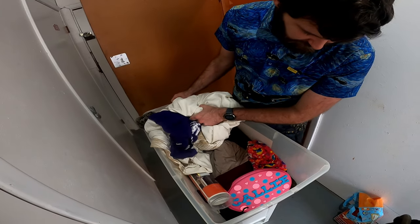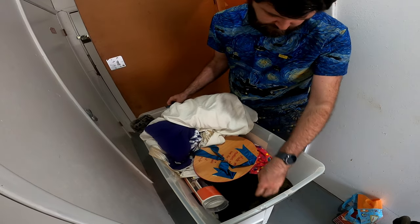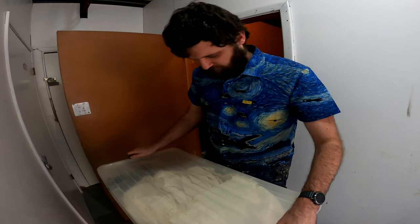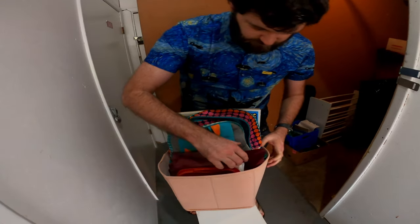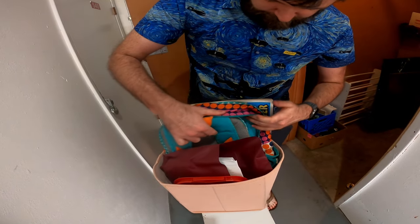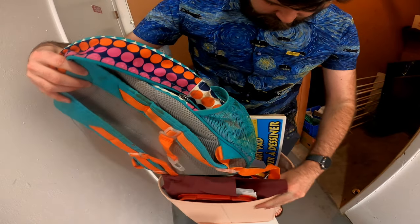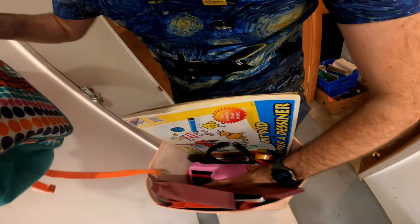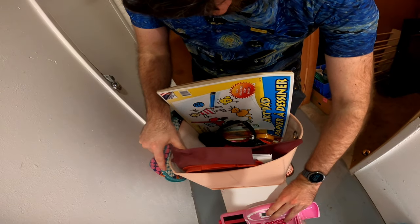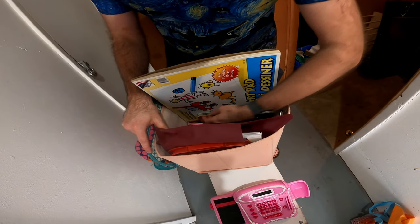This one smells fun, but it's all clothes. Nothing crazy in this one. Let's check this one — more paperwork, more paperwork. Backpack. Some kid's stuff, but nothing crazy.